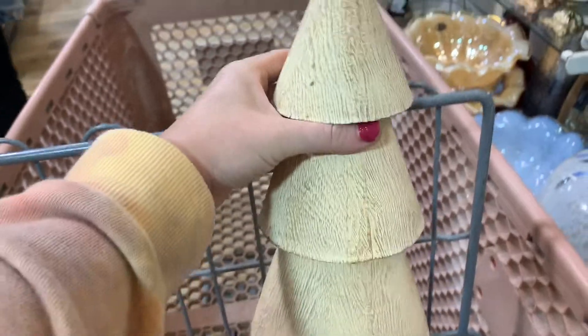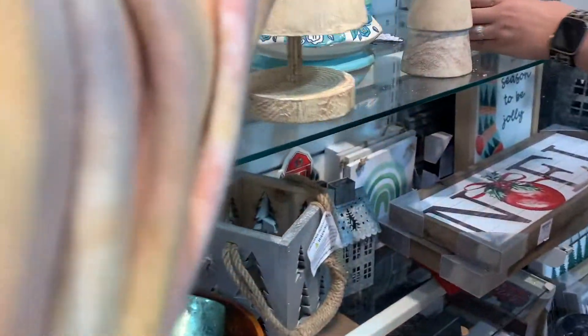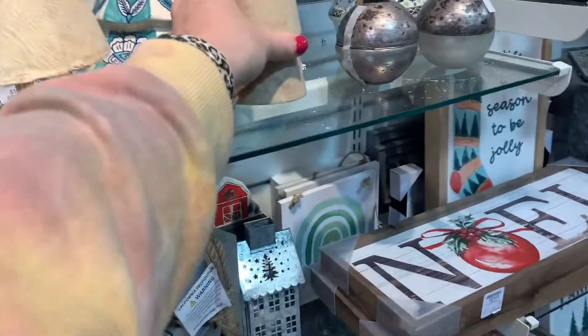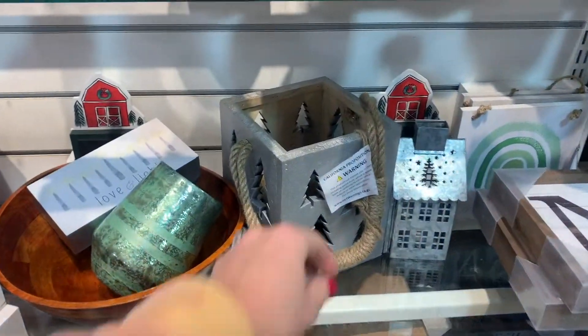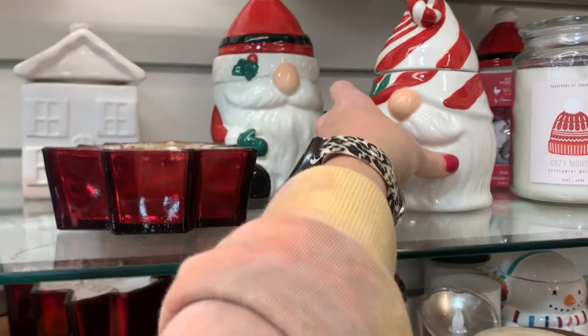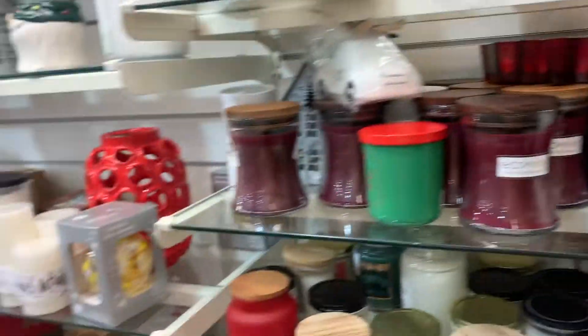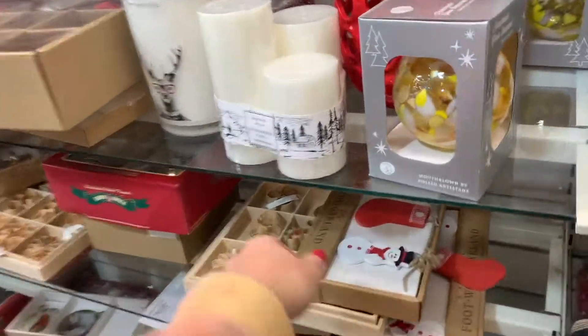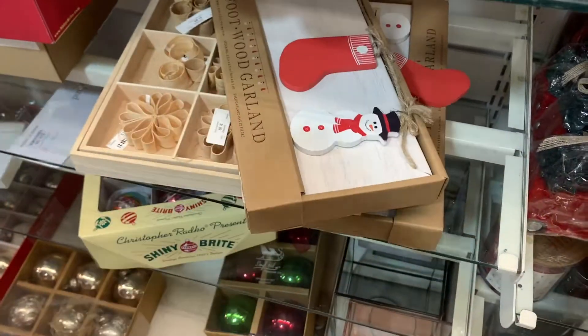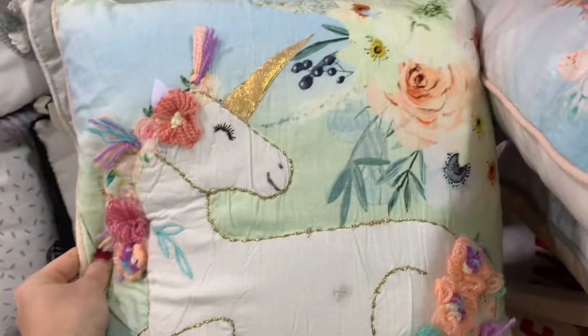My goal is to really hit a thousand subscribers — I've been on here a while and there's no reason I shouldn't have a thousand, so please hit that subscribe button. I loved these wooden trees; I ended up finding another taller wooden tree that kind of has that Studio McGee vibe. I totally would have grabbed both, especially with everything 50% off, but the line was just so long. Even these gnomes — my HomeGoods never has stuff like this because it just gets so picked over.